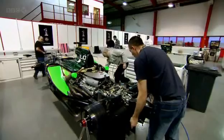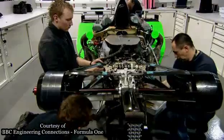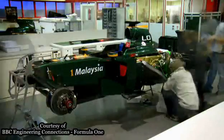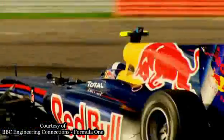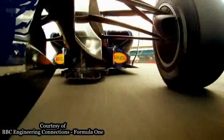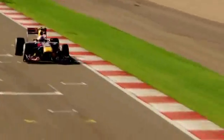You might think that F1 cars would be built around monstrous engines, but the engines are smaller than those in many family cars — just 2.4 litres. The secret is precision, not brute force. And that precision is audible: it's the distinctive sound of components moving at speeds that would destroy an ordinary engine.